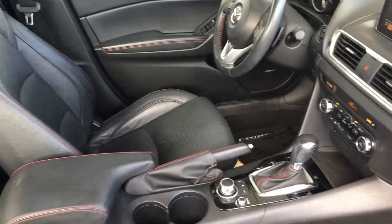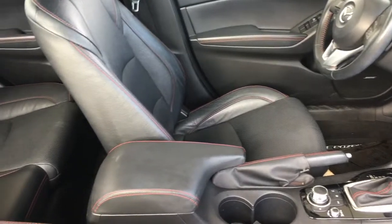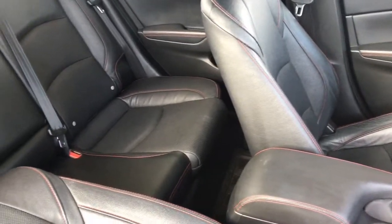In the back, the upholstery is in good condition. There's seating for three with a drop-down center console and 60-40 fold-down seat backs.